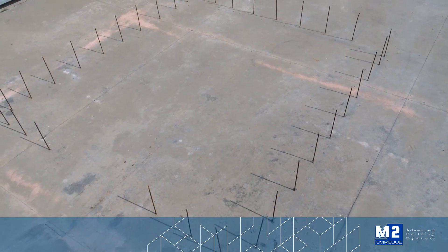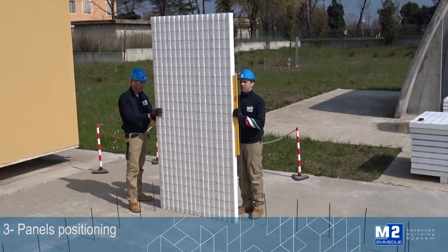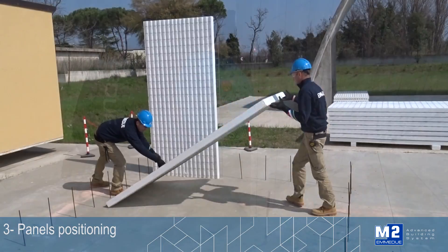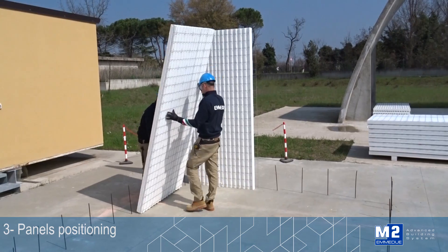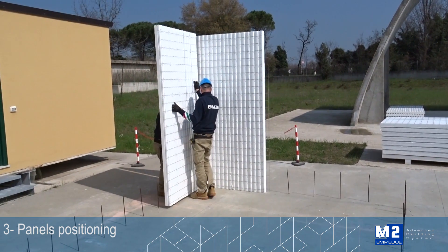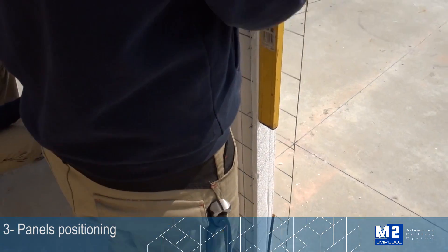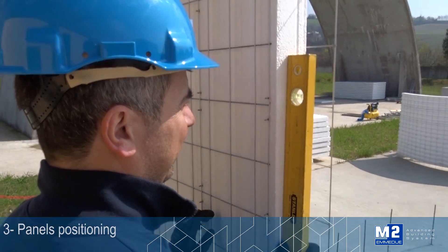The following phase consists of assembling, aligning and plumbing the panels at the base of the building. The operation can be carried out with adjustable metal supports and with aluminium bars, or even with traditional building site material such as wooden boards, square timbers or any other available material.